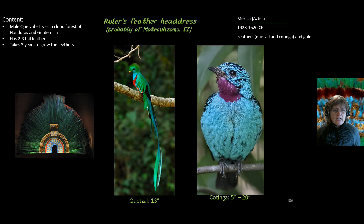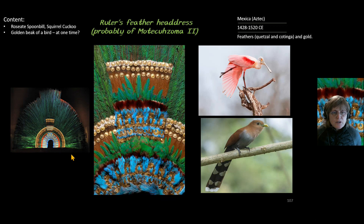The Cottinga bird, five to twenty inches in size, produced the turquoise feathers seen in the center of the headdress. Two other birds also contribute feathers: the rosette spoonbill, which is somewhat like a flamingo, produces light feathers that are used; and the squirrel cuckoo contributes brown feathers, also visible here.